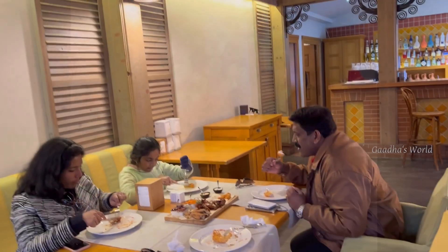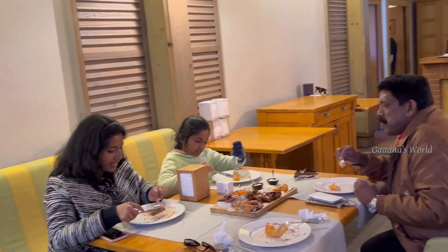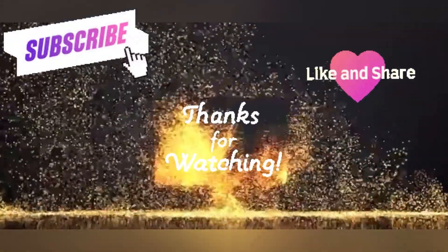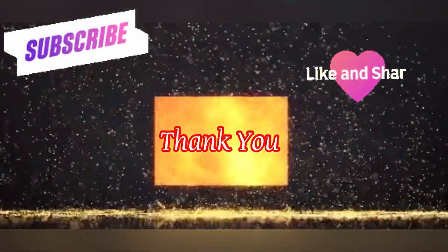The food was super delicious. Thank you for watching my videos. Please like, share and subscribe to my channel. Thank you. Have a nice day. Bye bye!